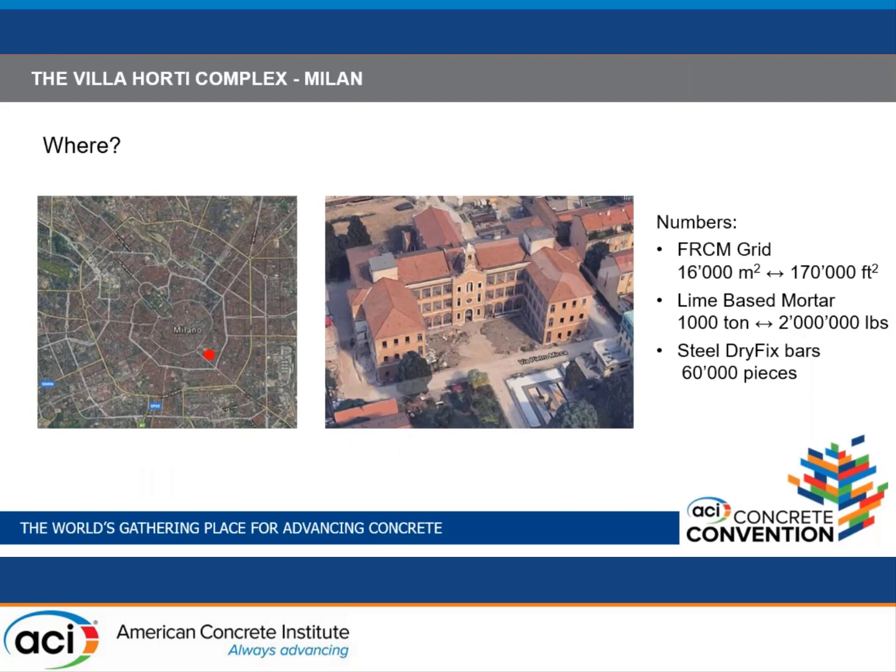The first case study is Villa Orti, very close to the center of Milan. The refurbishment transformed the complex into new apartments. It is probably one of the largest FRCM installations: 16,000 square meters of FRCM grids (roughly 170,000 square feet), about 1,000 tons of lime-based mortar (more than 2 million pounds), and approximately 60,000 steel bar connectors — based on four connectors per square meter.